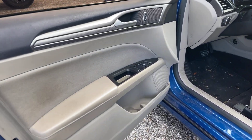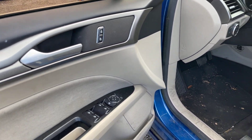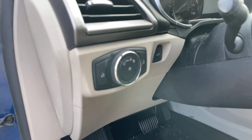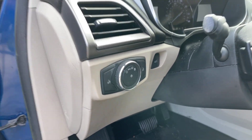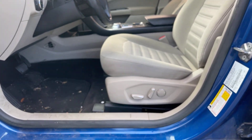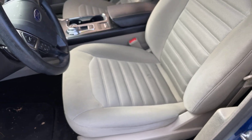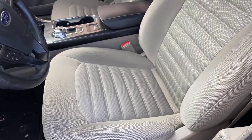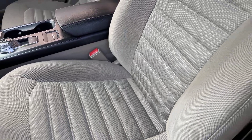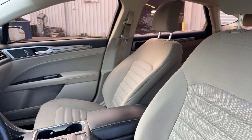Moving along here to the driver's side of the vehicle. We've got our power windows and locks right here. Our power driver's seat here as well. You can see there are a couple small stains right here — I'm not sure if they'll be able to get those up or not. They look like they're a little deeper in there than the other ones.